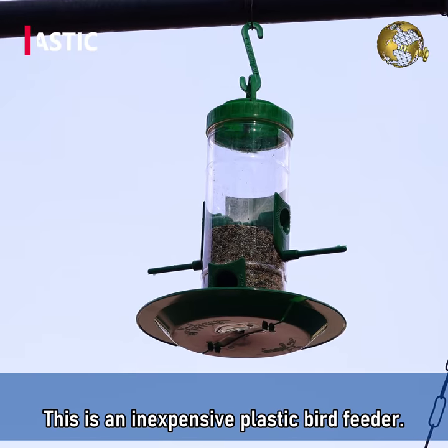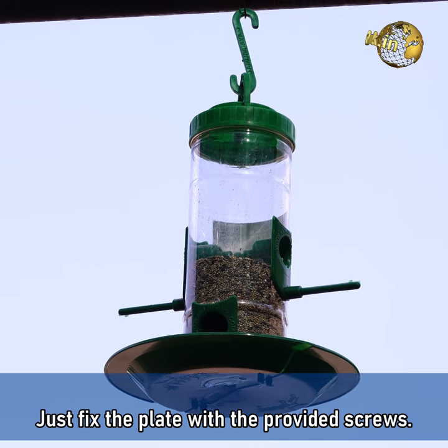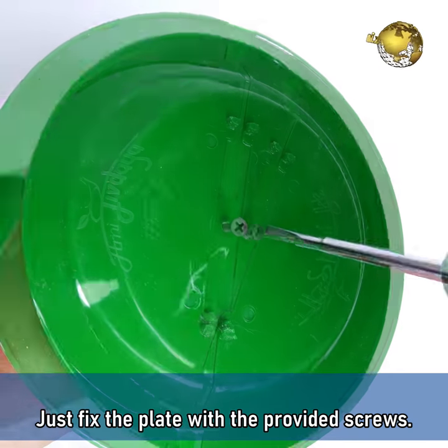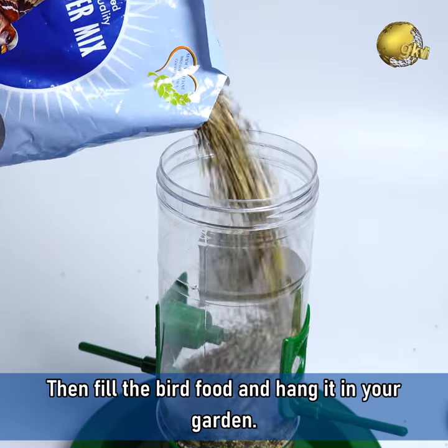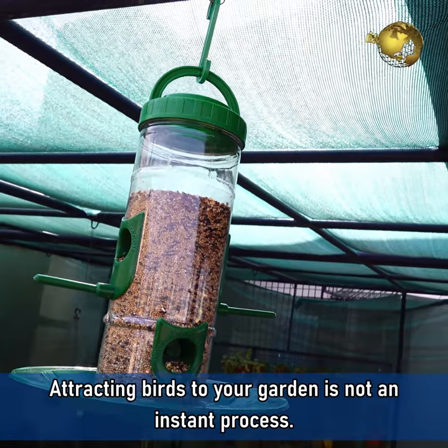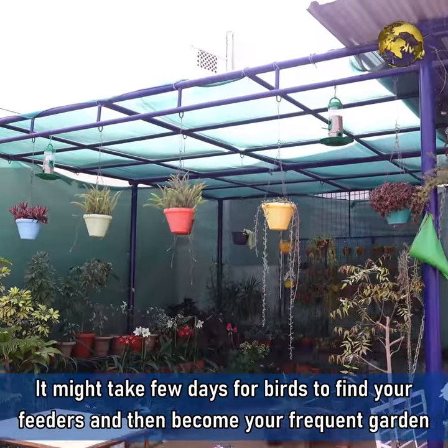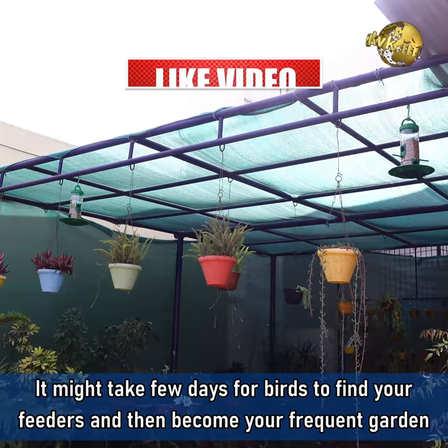This one is an inexpensive plastic bird feeder. It's easy to assemble — just fix the plate with the provided screws, then fill with the bird food and hang it in your garden. That's it. Remember one thing: attracting birds to your garden is not an instant process. It might take a few days for the birds to find your feeders and then become frequent visitors to the garden.